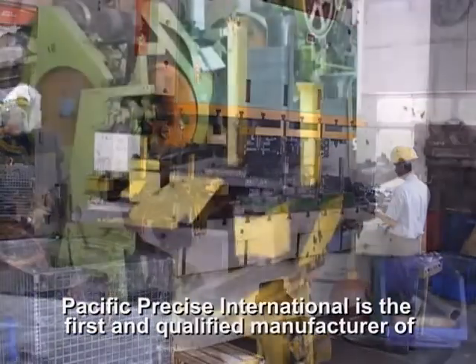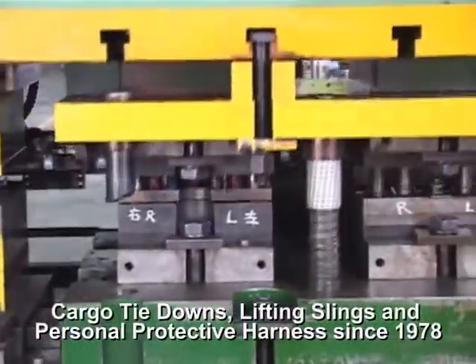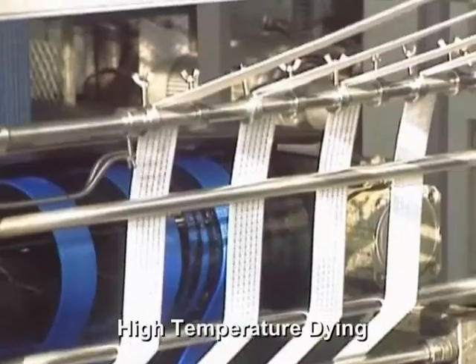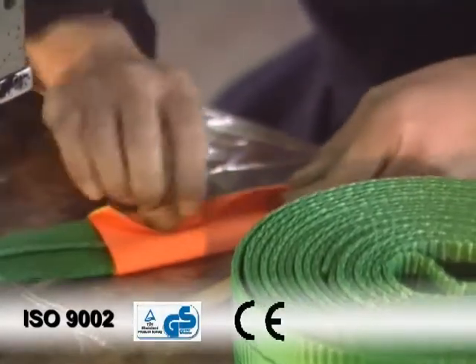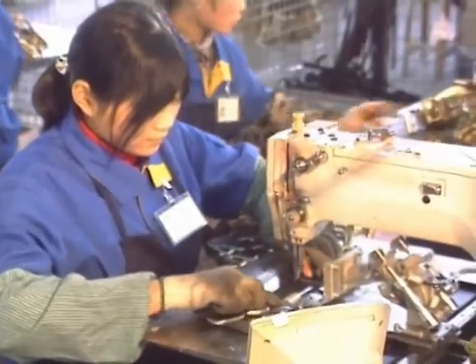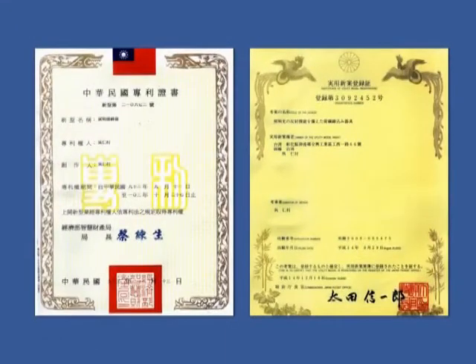Precise International is the first qualified manufacturer of cargo tie-downs, lifting slings, and personal protective harness since 1978. We have our own metallic production, industrial textile, high-temperature line, and computer swing. In 30 years of effort, our production and quality control system has been certified with ISO 9002, GS, CE, UL, and TAF. Products are approved by many international standards. We also develop many new products and have more than 21 patents.